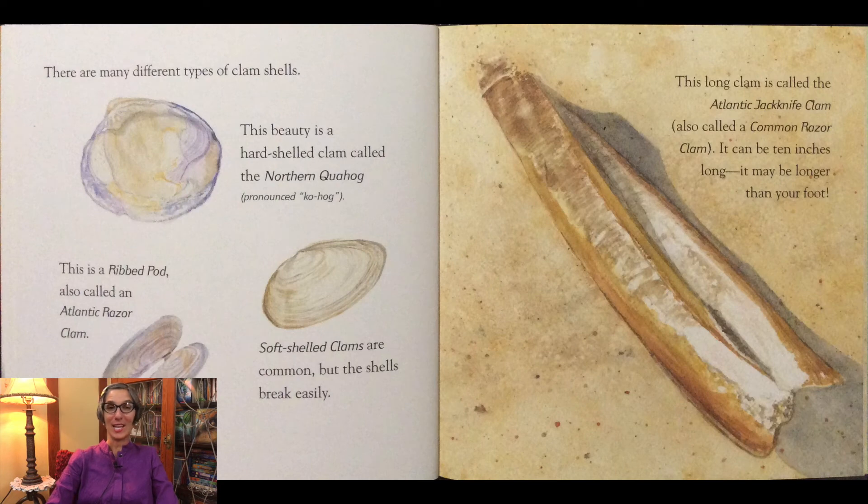There are many different types of clam shells. This beauty is a hard-shelled clam called the northern quahog. This is a ribbed pod, also called an Atlantic razor clam. Soft-shelled clams are common but the shells break easily. This long clam is called the Atlantic jackknife clam, also called a common razor clam. It can be 10 inches long — it may be longer than your foot.